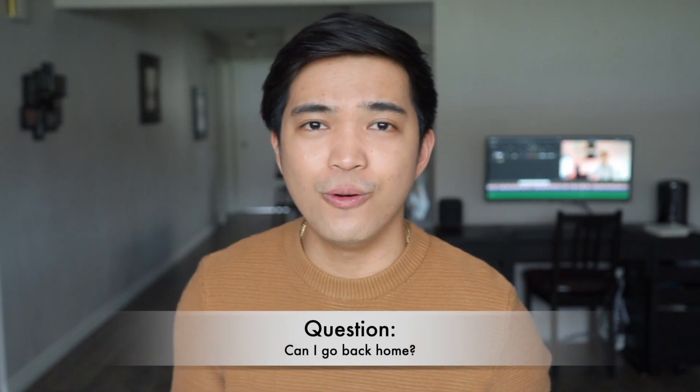There's a question: can I go back home? The answer is yes. You can go to your home country when you are studying — it depends on your reason, of course, and there are semester breaks. But make sure to show proof when you go back to Canada so that the embassy will know that you are really enrolled in your specific school.